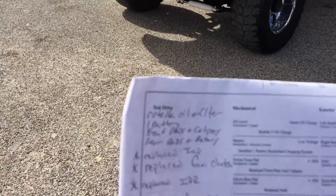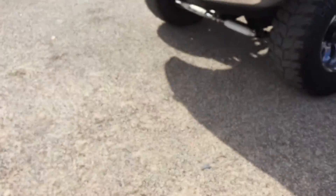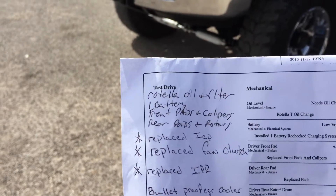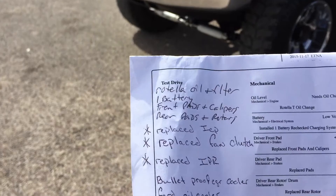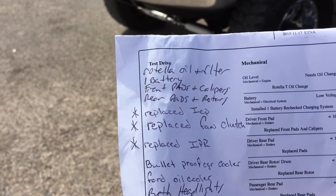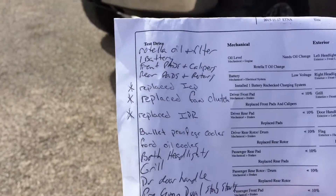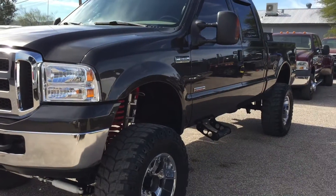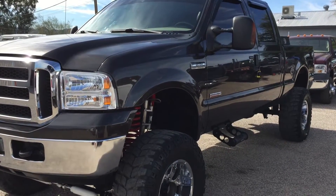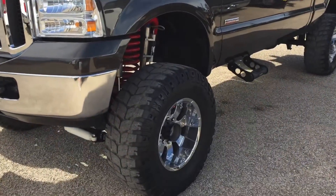To summarize the work done: it got a Rotella oil change and filter, a new battery, front pads and calipers, rear pads and rotors. We replaced the ICP, the fan clutch, and the IPR. We also bulletproofed this truck — the EGR cooler and Ford oil cooler are new. It's got a Bulletproof EGR cooler, which is the known weakness on 6.0s, and it's handled.